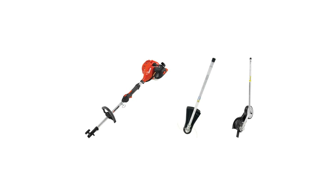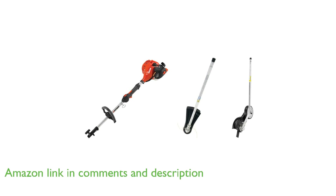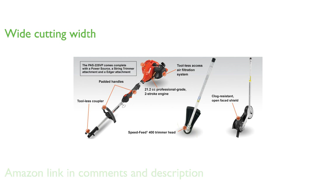The Echopass 225VP Trimmer Edger Kit features a powerful 21.2 cubic centimeters engine that ensures efficient performance for various lawn care tasks. Its 17-inch cutting width is ideal for covering large areas quickly, making it a time-saving tool for homeowners.